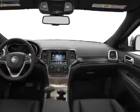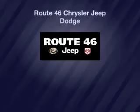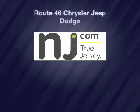Call or click to contact us today. Thank you.